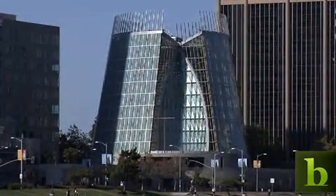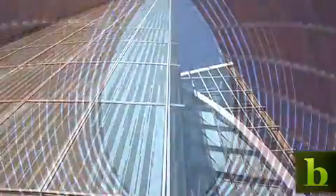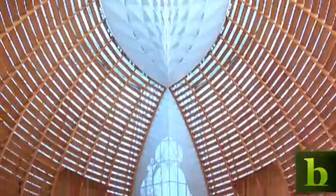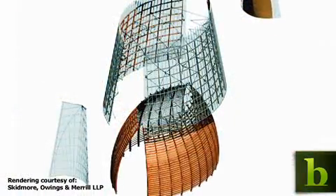You're looking at the Cathedral of Christ the Light, a sustainable, green-friendly structure built in the center of Oakland, California. But before the cathedral looked like this, it started out as a digital model.